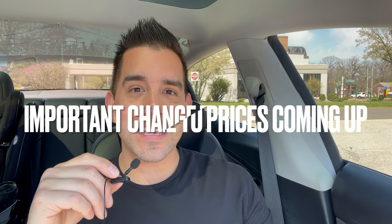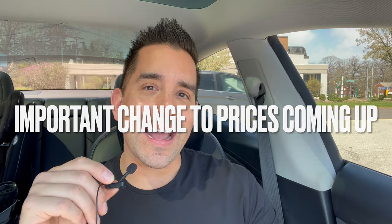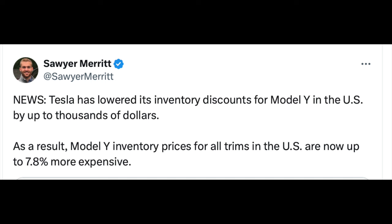Another mistake to avoid: don't wait thinking you'll get even lower prices on the Model Y. Currently, all Model Ys qualify for the EV tax credit. Even with the $1,000 price increase that happened April 1st, historically Model Y prices have never been better. So don't think that by waiting you're going to save thousands — prices are likely only going up.